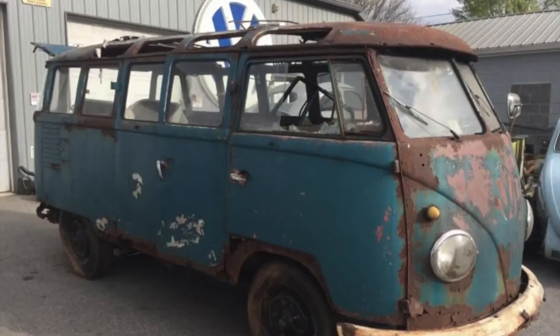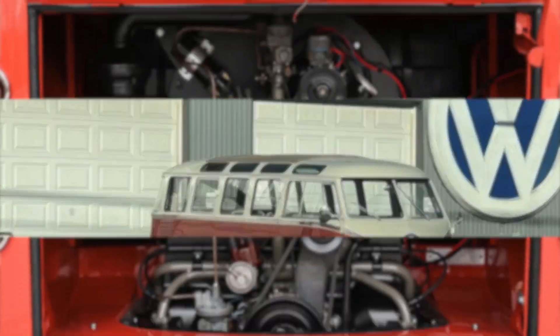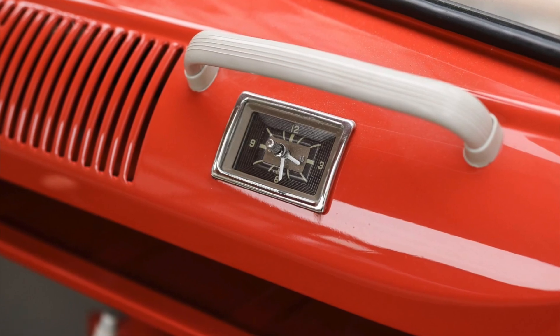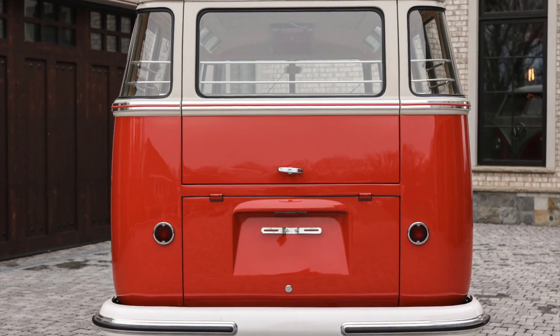Notable features of this restored Samba Microbus include a tan fabric sunroof and chrome hubcaps adorning white-finished steel wheels that harken back to its vintage charm. From basket case to showpiece, this meticulous restoration of the 1959 23-window Type 2 Samba Volkswagen bus with unique features and impeccable craftsmanship is a testament to the enduring legacy of Volkswagen's iconic Type 2 buses.